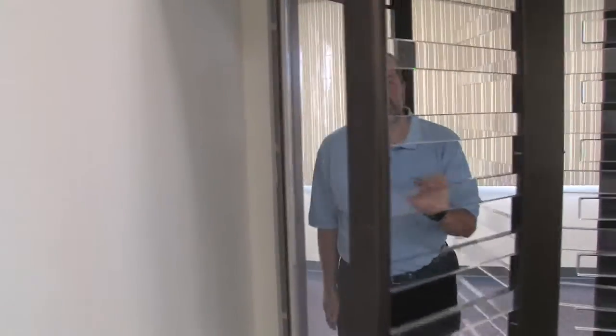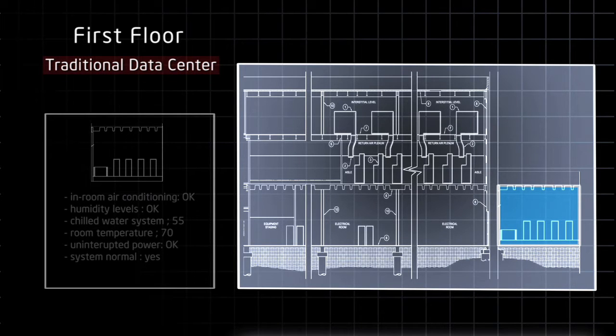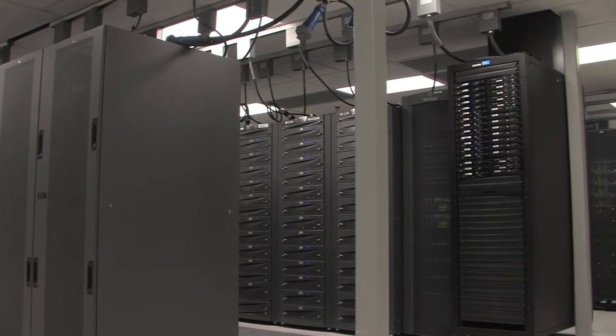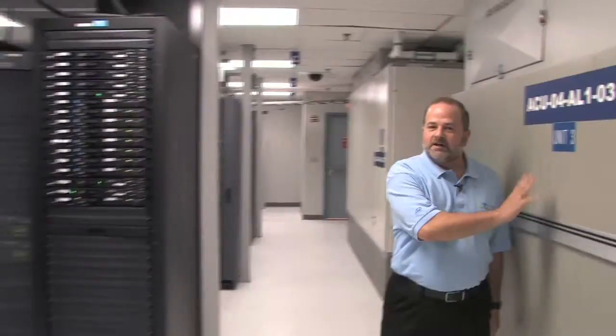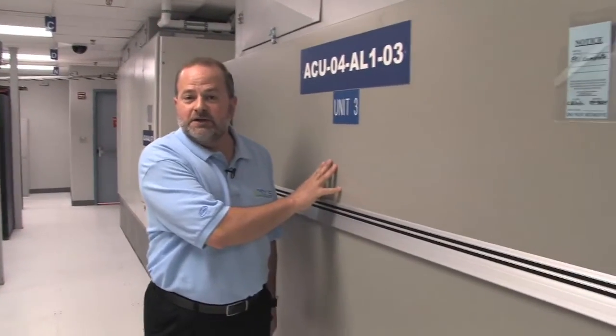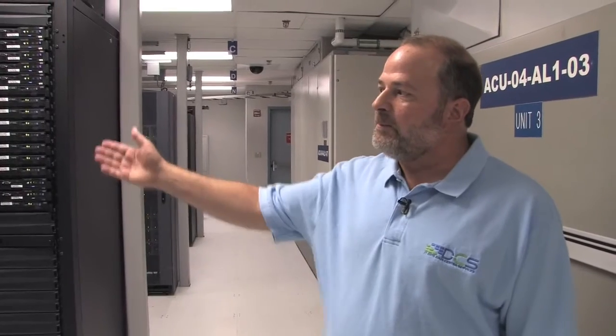First stop on the tour: conventional data center, one of the first major IT data centers built on site. It has a conventional raised floor with computer room air conditioning, but it also has fully redundant mechanical and electrical systems which support mission critical applications. These applications can only withstand one scheduled downtime in a three-year period. The conventional computer room air conditioning unit supplies cold air through the raised floor — this is very traditional in modern data centers. We have cold aisles and hot aisles here.